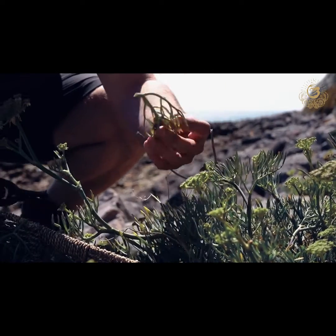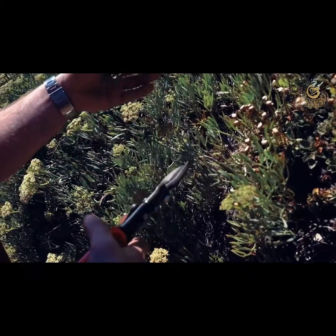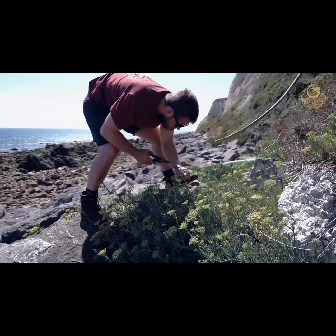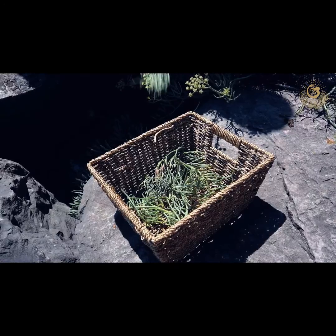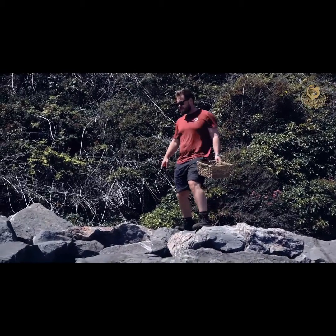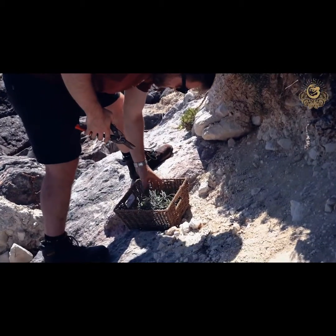And then bringing in the key local Isle of Wight botanical, which is rock samphire, which grows on the south side of the island, and we forage that between May and August — full of vitamin C. It's a family of the carrot plant. Flavour contribution: it gives a citrusy lime note, but also you get that hint of sea air, like an ocean breeze in the glass.